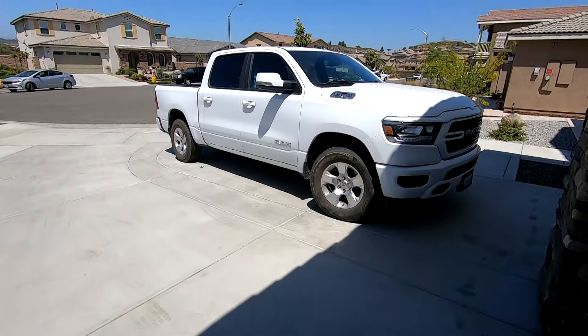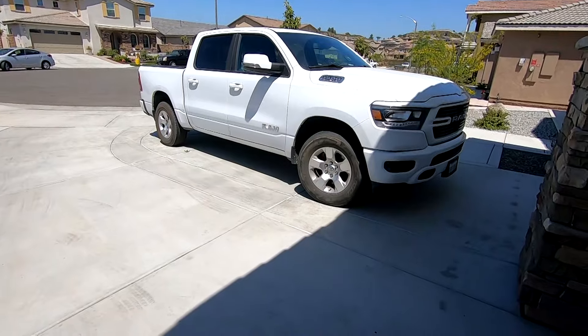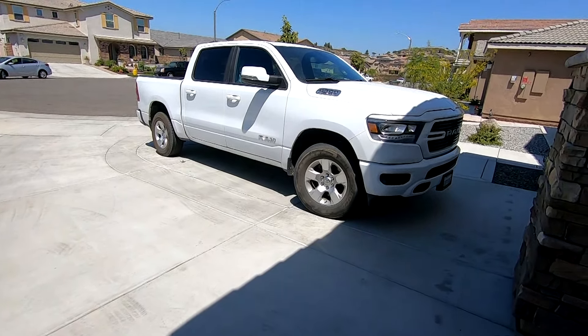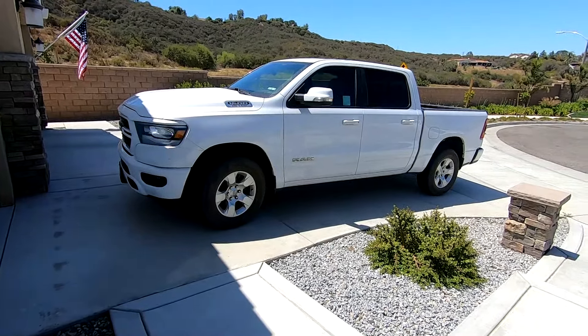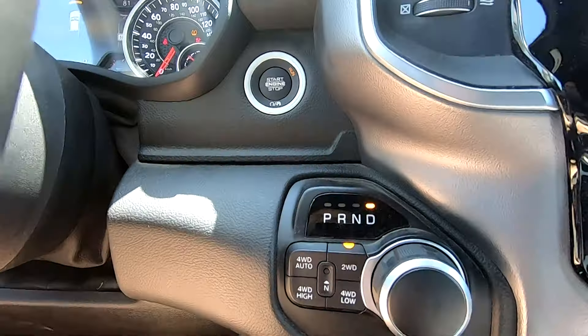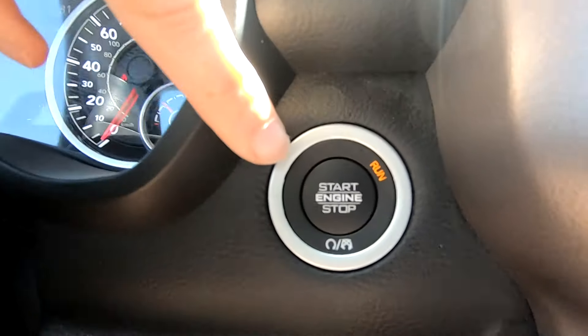The Dodge Ram 1500 truck has some hidden gems. If you're looking to buy one, you have to know about these, and if you have this truck, keep watching because there are surprises you might not even realize. This is the newer model 2019 Dodge Ram 1500 Hemi Bighorn.